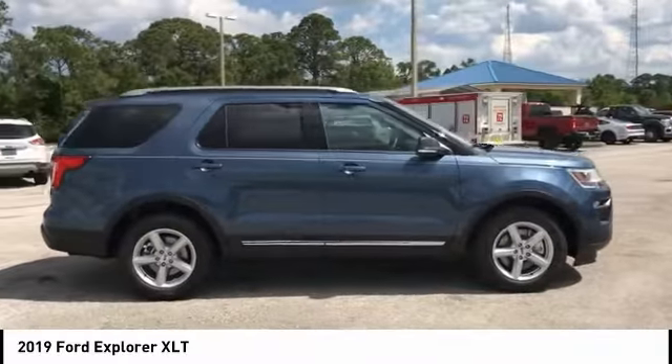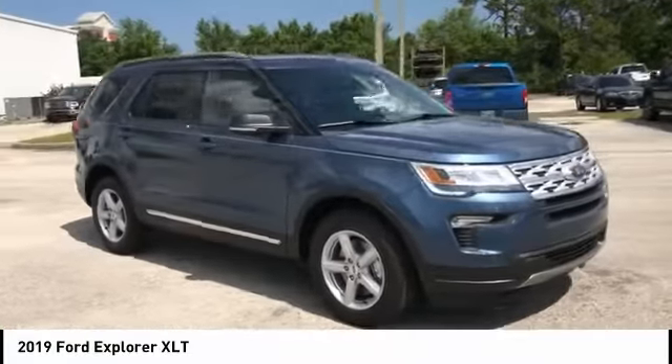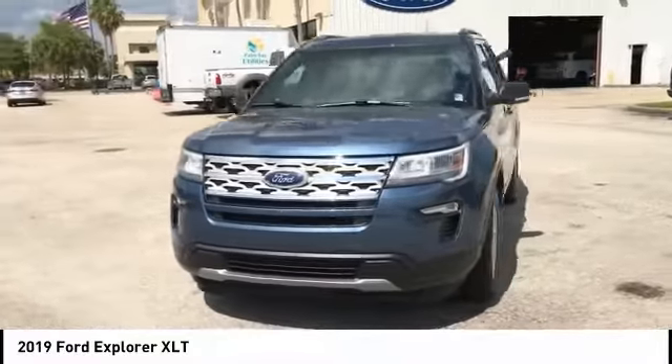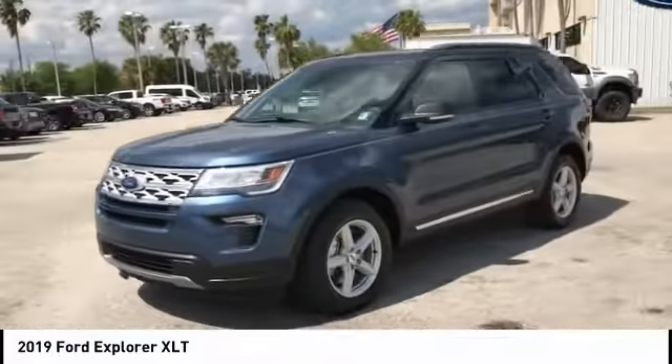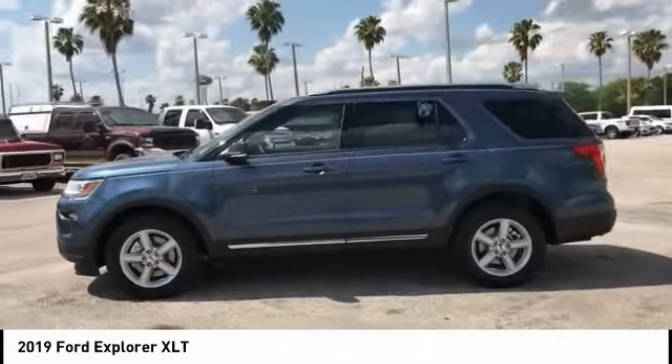Here are some of this vehicle's great options: backup camera, anti-lock braking system, keyless entry, power passenger seat, stability control, traction control, steering wheel audio controls, leather-wrapped steering wheel, Bluetooth, and power steering.